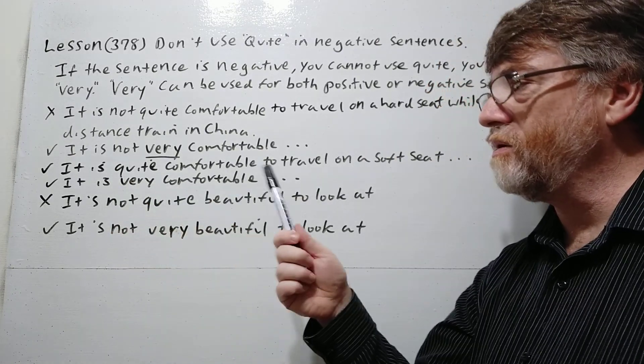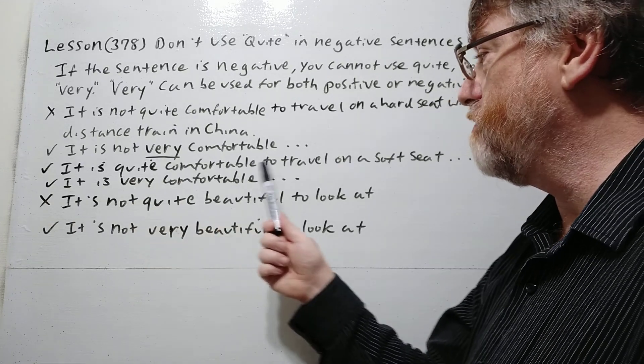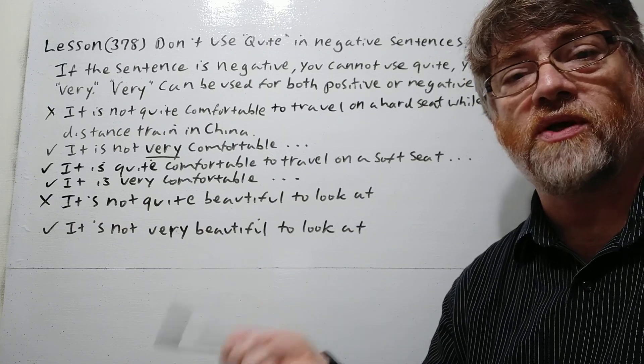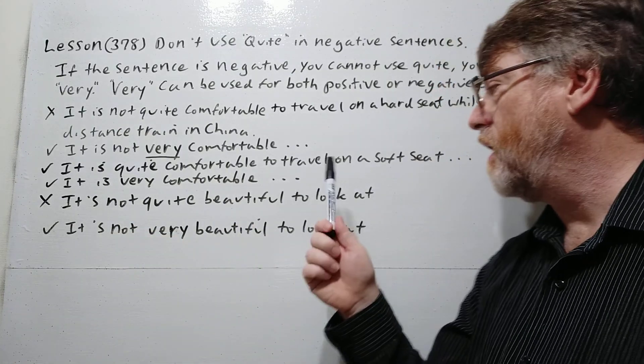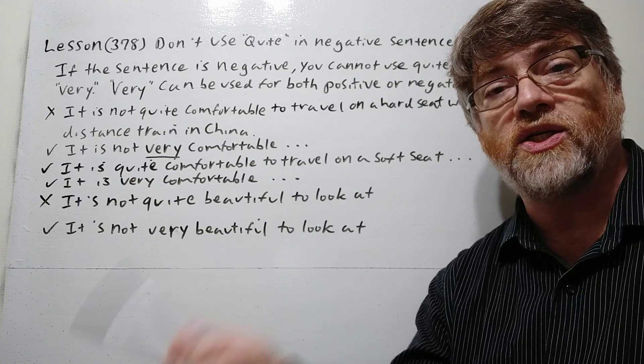In the positive sense you could use both. 'It is quite comfortable to travel on a soft seat' — or — 'It is very comfortable to travel on a soft seat' on a long-distance train in China. Both work fine in a positive sentence.